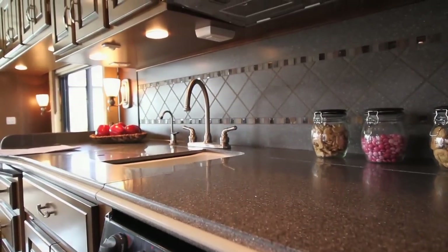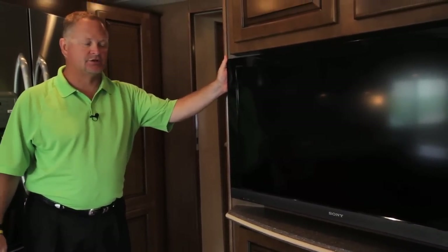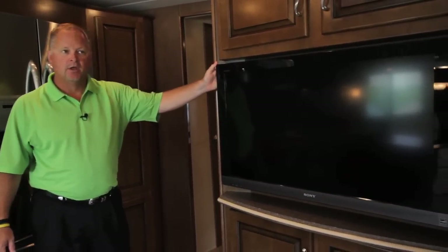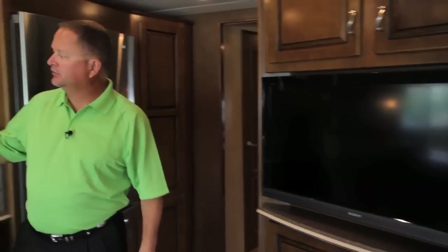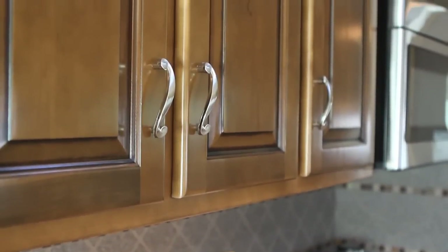A very popular feature in the Ventana diesel pusher is the large 40-inch Sony midship TV. And even though this isn't a new feature as far as the color of the wood, this is the first year the 2012 Ventana diesel pusher will offer hardwood cabinets.